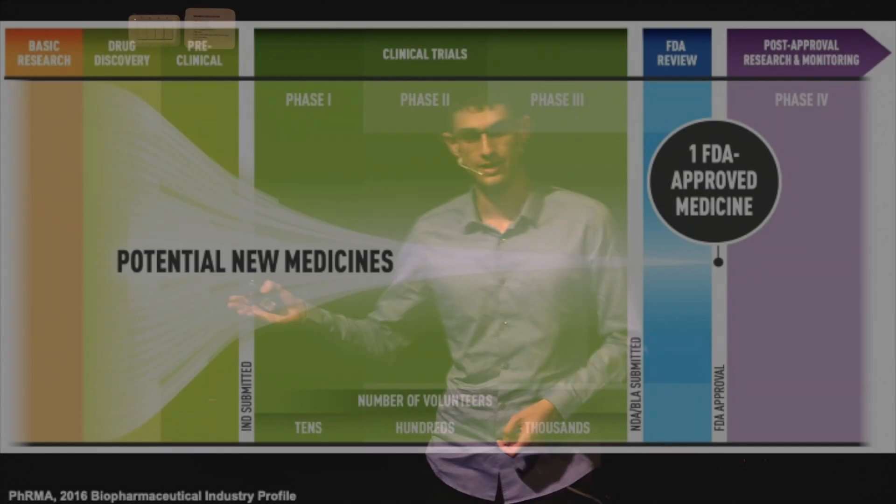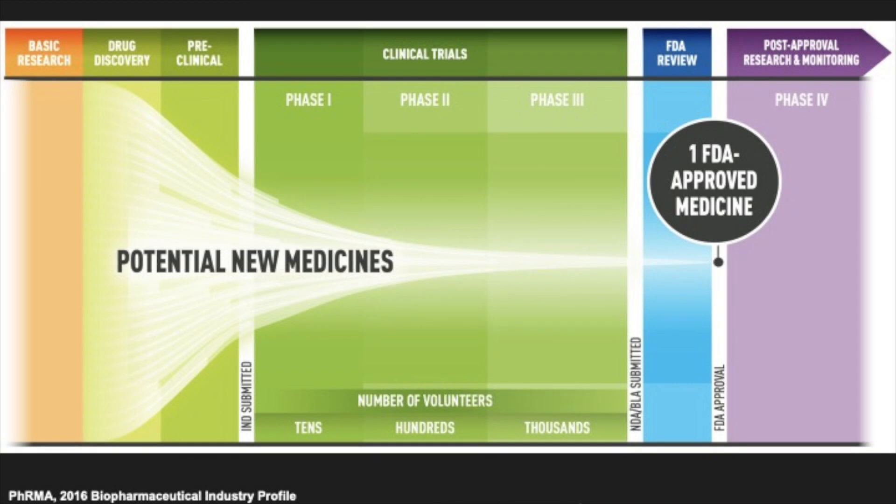I'm going to begin by asking how many of you here today have taken any sort of drug or medication in the past week? Show of hands. And how many of you have actually thought about the process that that drug had to go through before it reached your pharmacy and you knew that it was safe to use? Well, this process is called the drug discovery pipeline, and essentially it does just that — trying to find the one drug we can use to cure a certain disease, and making sure that it's safe to use so that we can distribute it to people like yourselves.